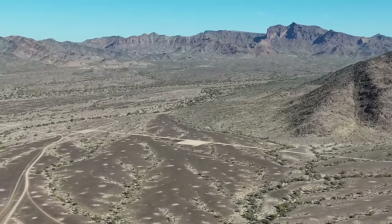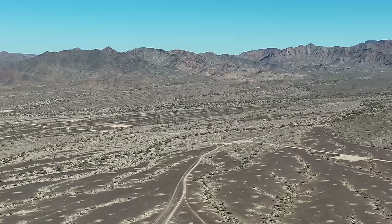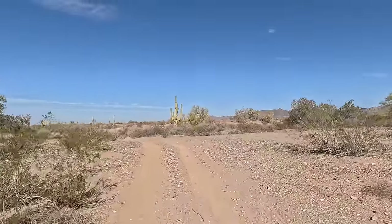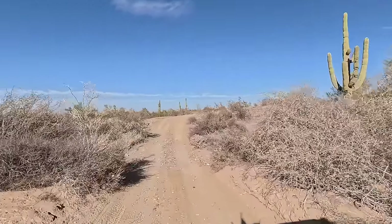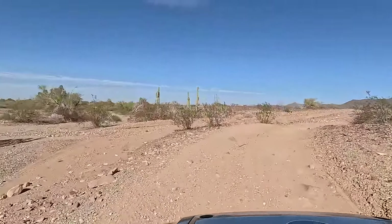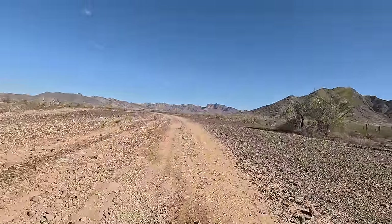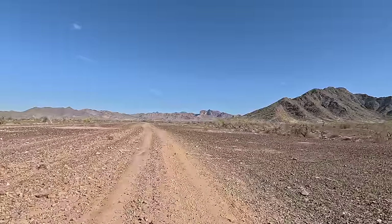If you skirt along the front of the mountains you end up all the way back over to Quartzite. Fun buggy ride out through here too. Too many people don't come out this far — they'll stay a little closer to 95 and the other LTVAs. You see all kinds of rocks; it's pretty out here. I love coming out here.